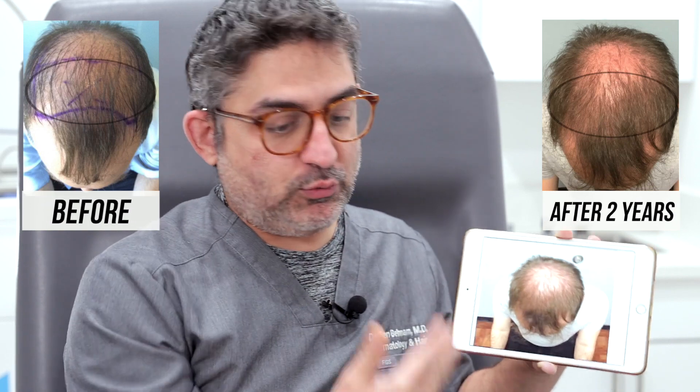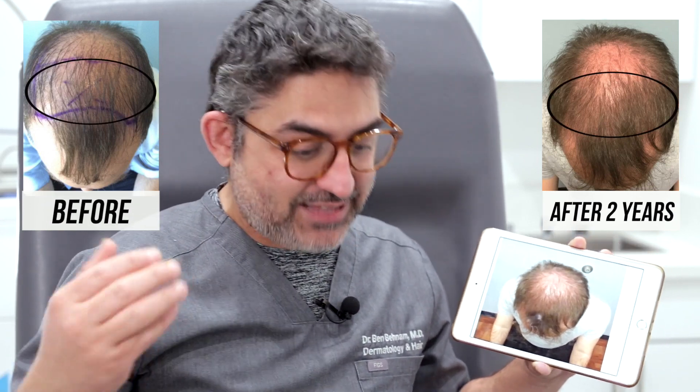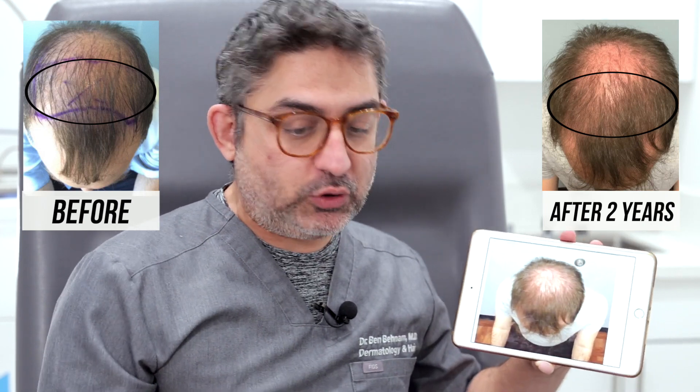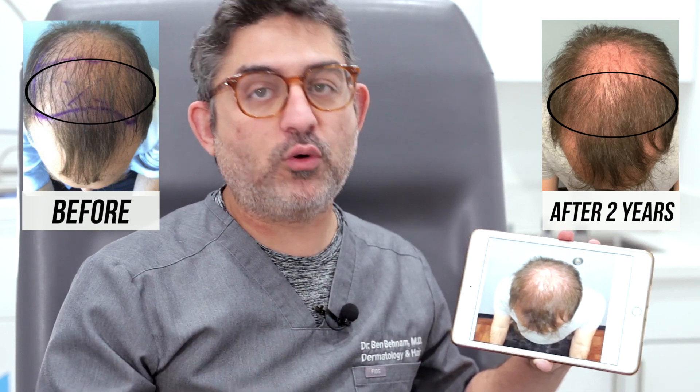He came back three years later and when we showed him the before and after photos he was delighted. He said it looks like the stem cells really worked great. When he came in initially, we told him the stem cell results would probably last about a year, but it's actually been two years and it's still going very well. The patient is not using anything else — he's not on oral Propecia, not on topical minoxidil or topical Propecia. This is purely stem cell.